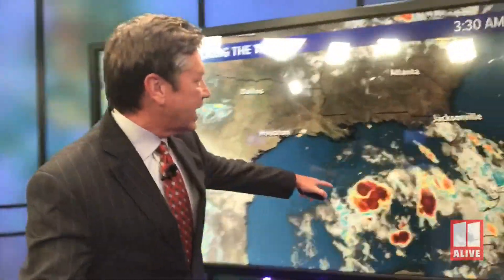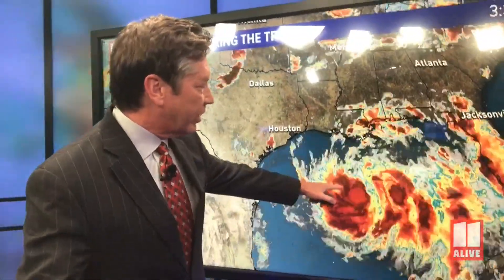You can see it as it's in the Gulf of Mexico right now. It does look like it's getting a little better organized, and it'll keep moving toward the west, eventually making landfall along the Texas coastline.